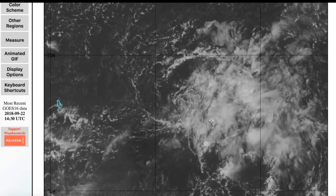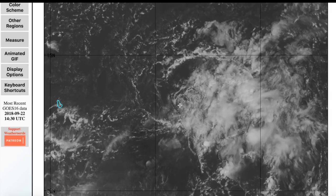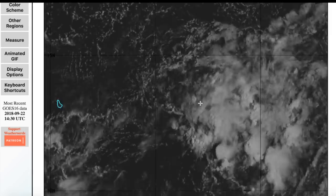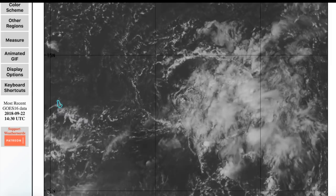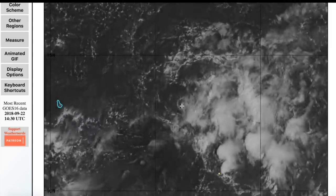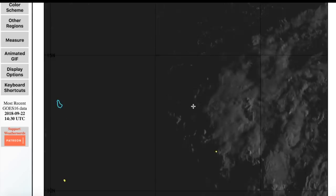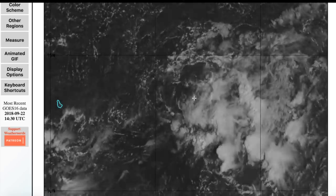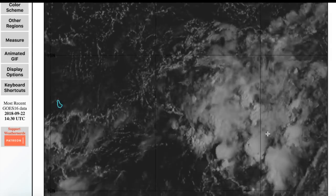Moving on to Tropical Depression 11, which was designated last night — although I would argue it should have been designated a bit earlier. It's really suffering today. There is very strong westerly shear cutting over the system, which you can see through the cirrus flow overcutting the system. There is a very weak low-level center drifting off towards the northwest. This might very soon open up into a broad circulation or completely break down into an open wave.